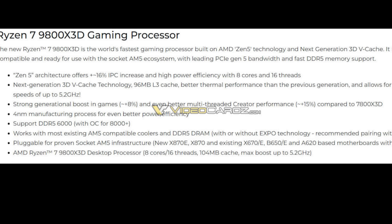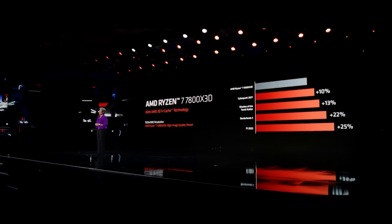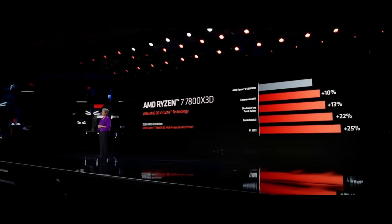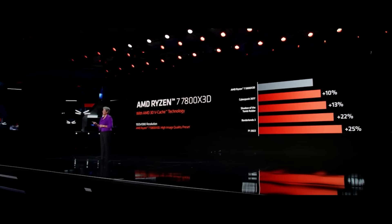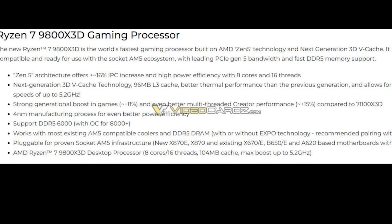The slide also states a strong generational boost in games of around 8% and better multi-threaded creator performance of around 15%, and this is compared to the 7800X3D. It also mentions support for DDR5-6000, although it can be overclocked to 8,000 megahertz plus, and works with existing coolers and DDR5 memory.